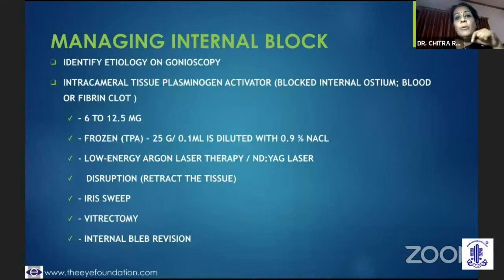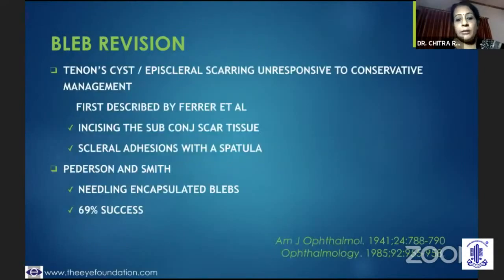How do you manage the internal ostium block? You need to identify the etiology on gonioscopy. If it's just fibrin or a blood clot, you could try intracameral tissue plasminogen activator, though these are costly. If it is iris which is blocking, you could go in through a side port and release the iris. You could do a vitrectomy if vitreous is blocking, or in some situations you have to do an internal bleb revision.